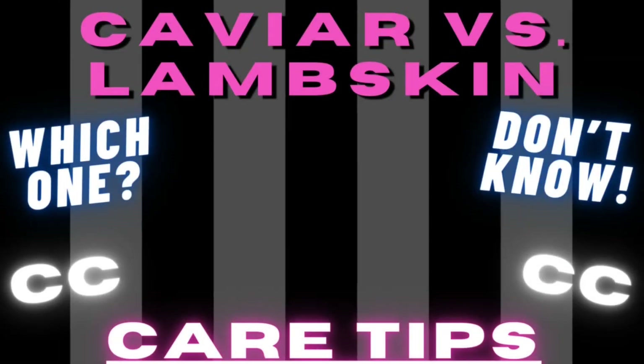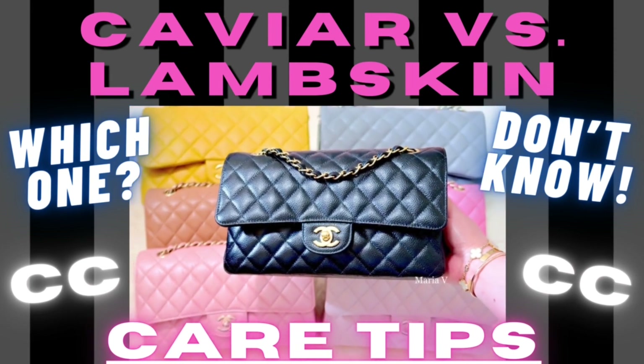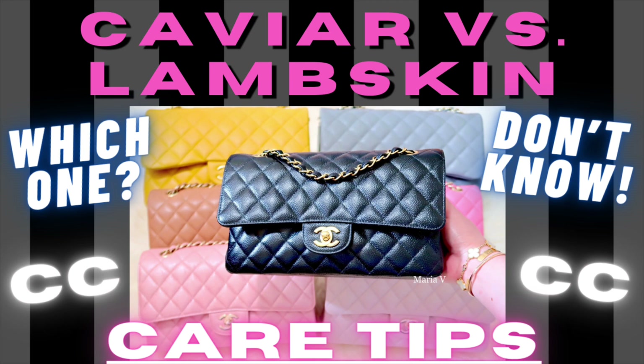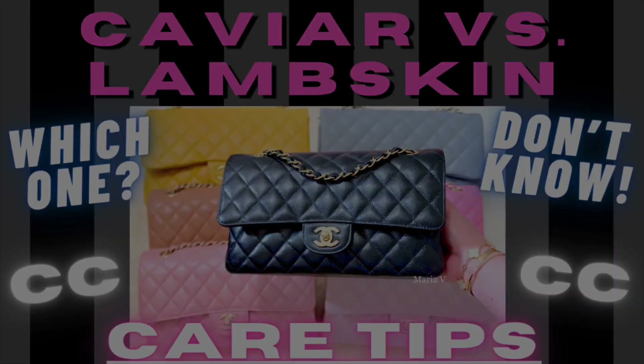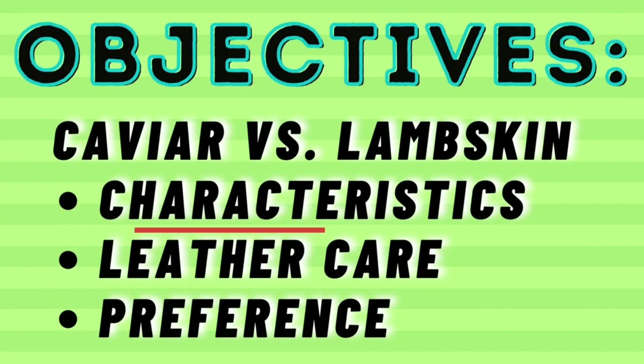Yes, there's a scratch test for my caviar handbag. Hi everyone, thanks for joining me in today's video. I will be sharing with you one of the most talked about topics, which is the caviar versus lambskin leather handbags. We're going to look at their differences, some care tips, and which leather I prefer the most.